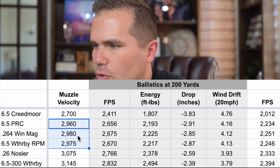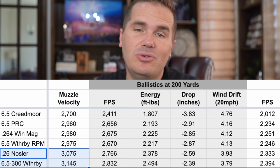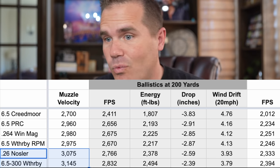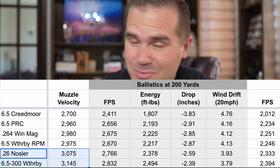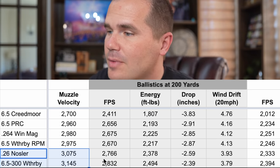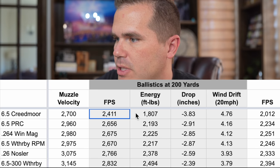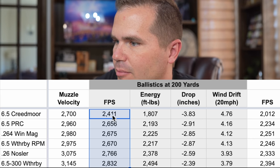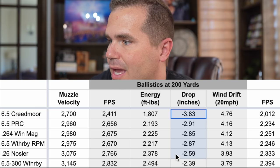Then we get the big guys: the 26 Nosler and the 6.5-300 Weatherby. These are shooting over 3,000 feet per second. These numbers are looking at a 140-grain bullet. A lot of people are going to throw a 127-grain Barnes LRX in there, and these two cartridges could be in the 3,300 fps category — they are absolutely blazing stuff out of the barrel. There are some ballistic problems to that, which we'll talk about. At 200 yards, all cartridges are well over 2,000 fps, which is where we need to be to kill cleanly and have that bullet expand. Energy and drop differences are negligible at 200 yards.